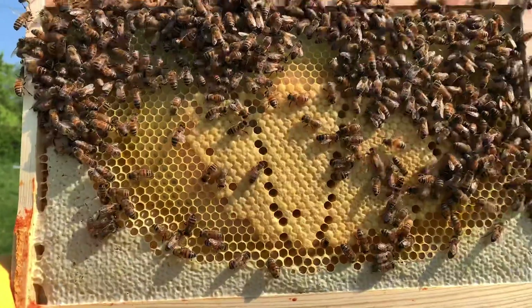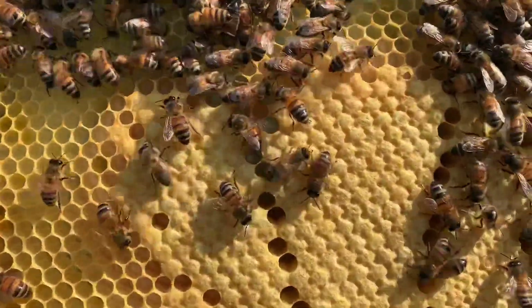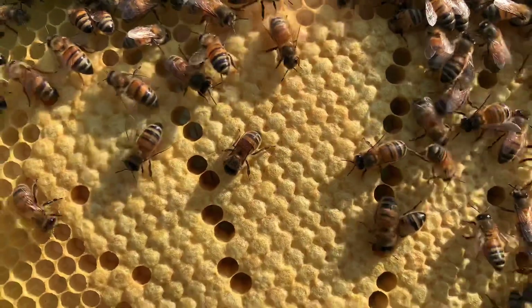They're responsible for building the wax combs, tending to the young larvae, cleaning and feeding the queen, acting like undertakers and removing the dead bees, and also defending the hive — as it's only the females that can sting.